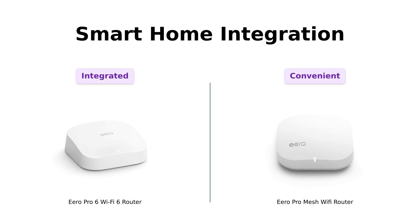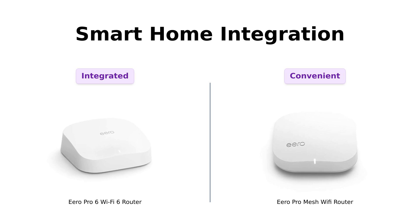And now, smart home integration. The Pro 6 doubles as a Zigbee smart home hub, making it super easy to connect with Alexa. Reviewers appreciate its seamless integration with smart home devices. The Pro Mesh keeps things simple with automatic overnight updates, ensuring your network is always up to date. Users find this feature convenient and reassuring for maintaining network security.